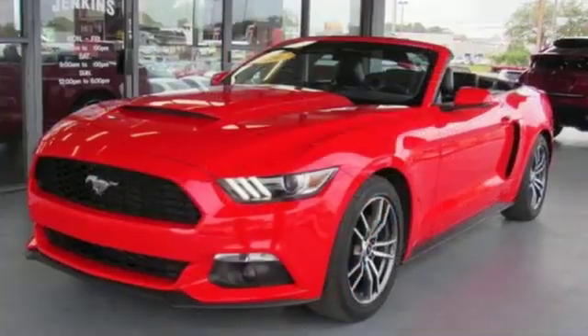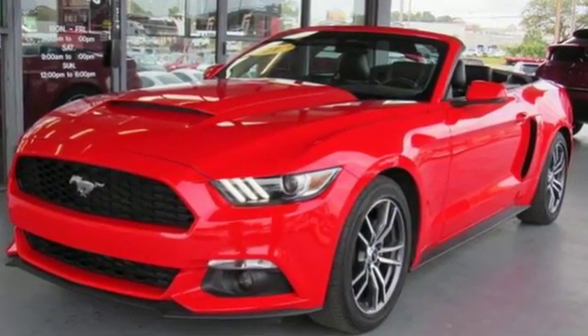Built on tradition. Built to last. Ford. See what it can do when you take it for a test drive.